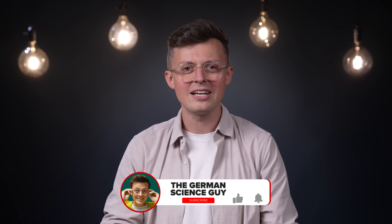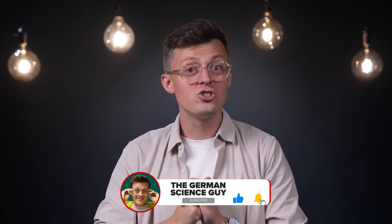What exactly the approach is, what the supposed breakthrough is, and how the whole thing can be viewed critically — that's what we're going to talk about today. Welcome to the German Science Guy. I'm Dr. Jakob Botton, and in Germany, we say Los geht's.